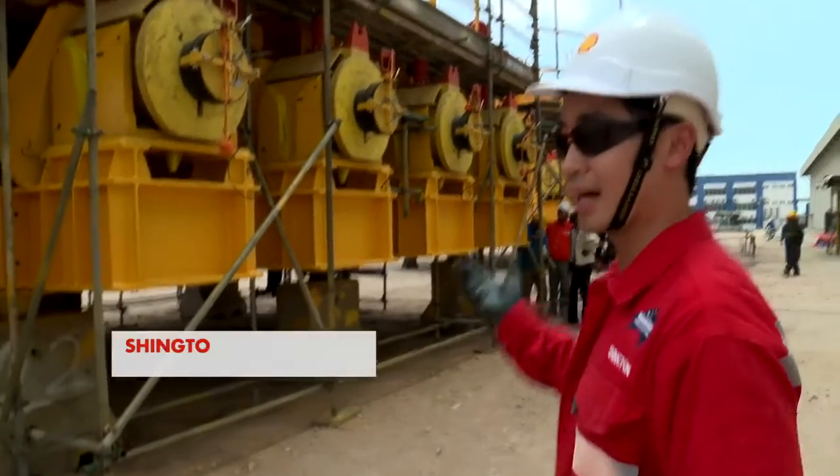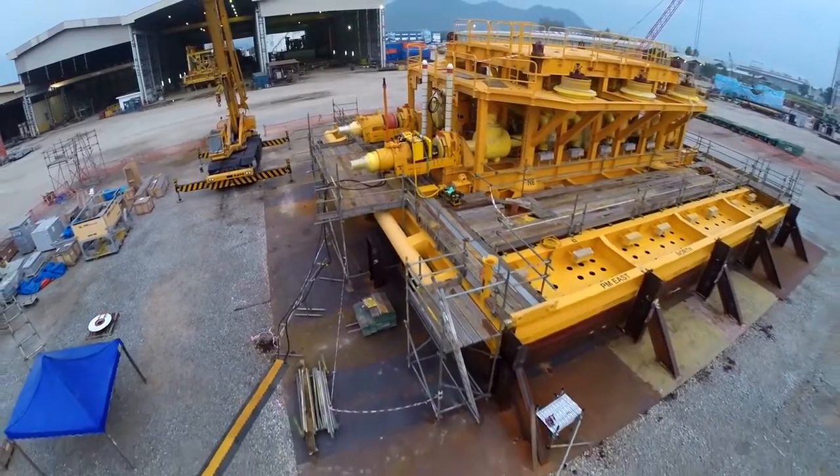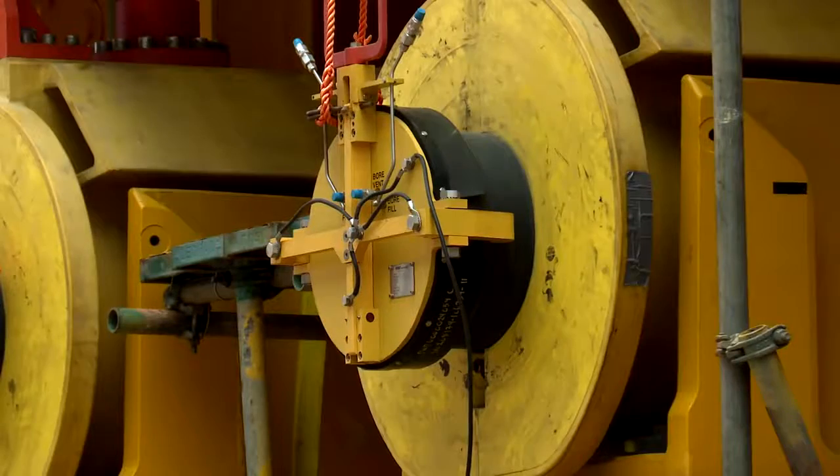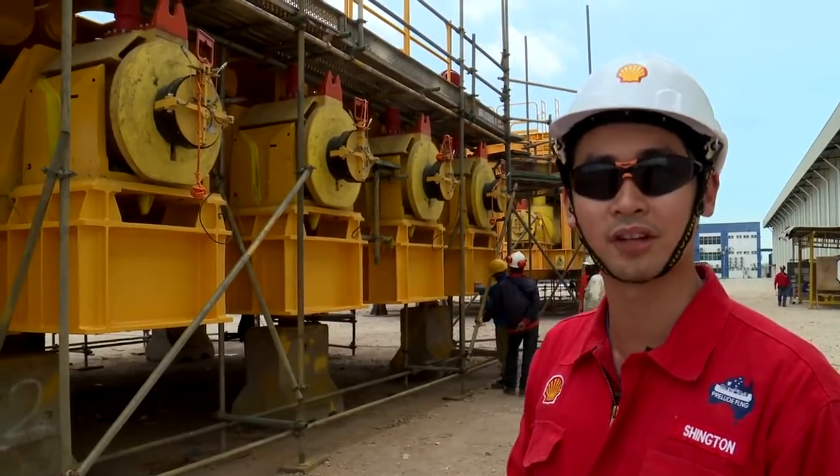This is the last manifold before the gas gets to the FLNG, and what this is, is a safety device. If there are any issues with the subsea, the valves can close here and it prevents the hydrocarbons from going into the FLNG.